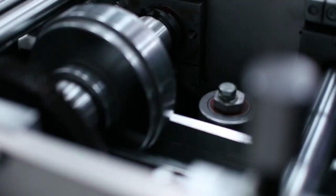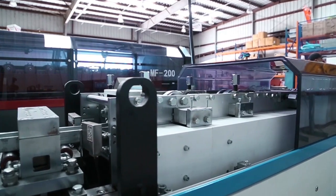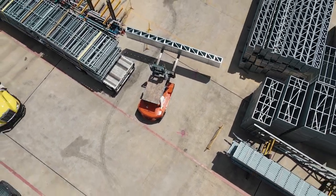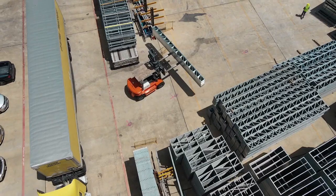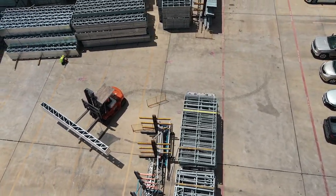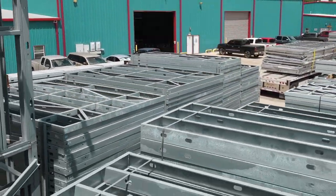Inno's proprietary cold-formed rolling machine automatically cuts, punches, and forms steel coils into metal studs with high precision per specifications from MEP drawings. Our expert labor team pre-assembles all of our metal studs to wall panels, joists, and trusses, ensuring that 70% of the structure work is done within our factory. On-site labor is drastically reduced.